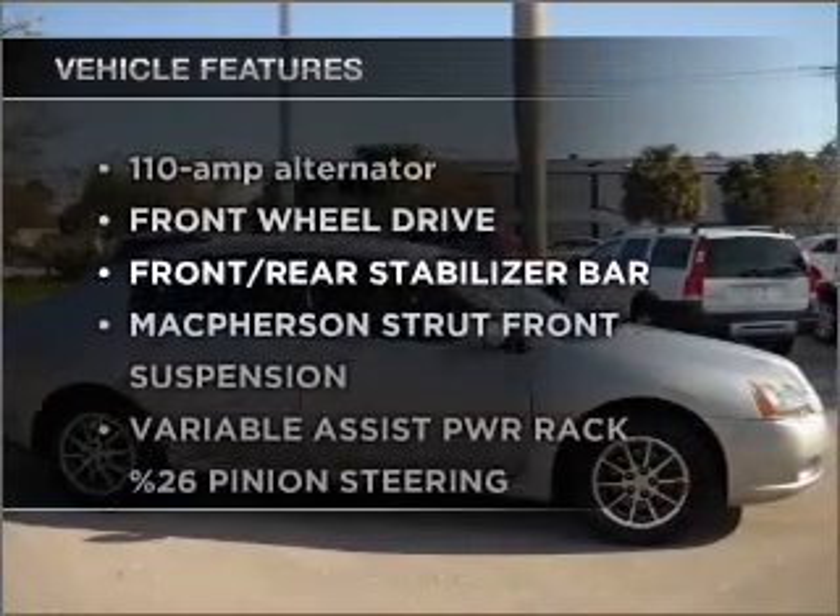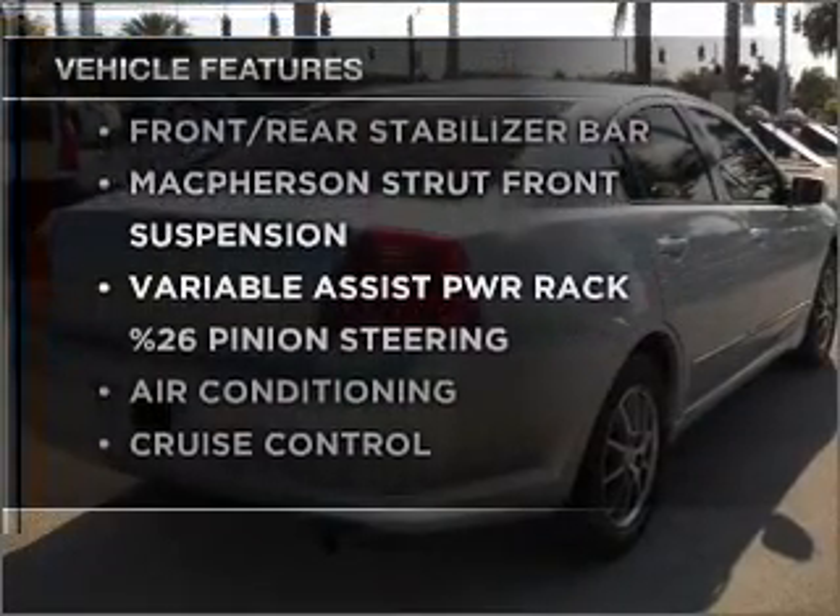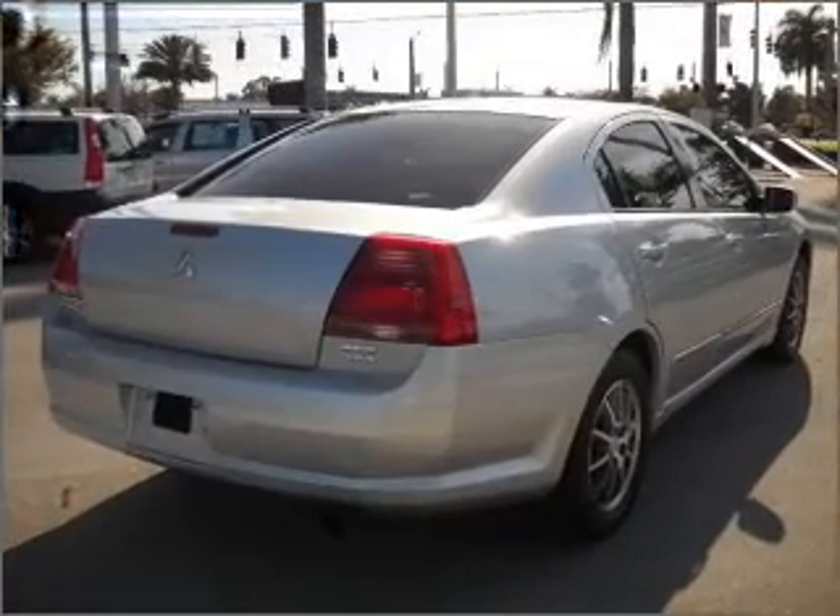Plus, enjoy these notable features that are included in this ride: air conditioning, power door locks, power windows, power steering, cruise control, and an adjustable tilt steering wheel.